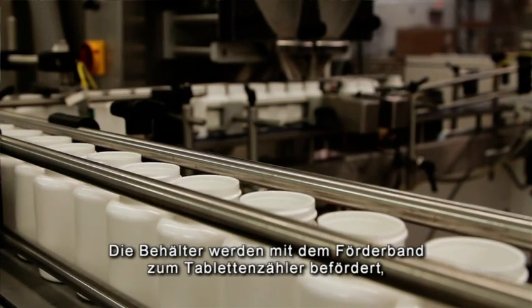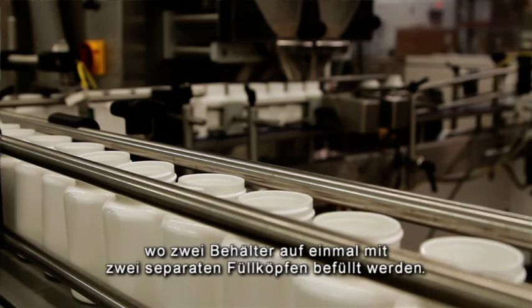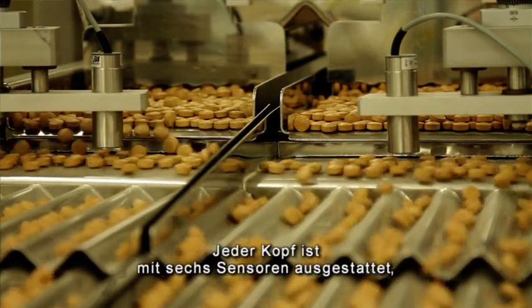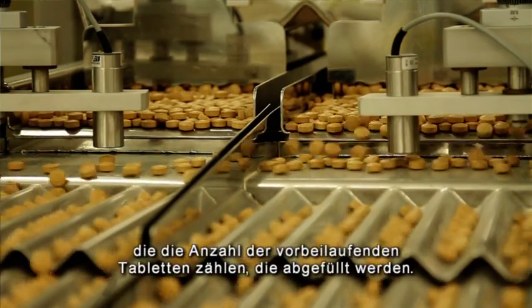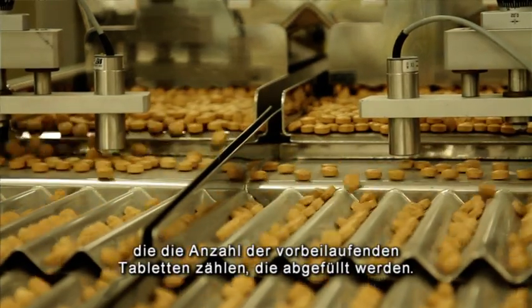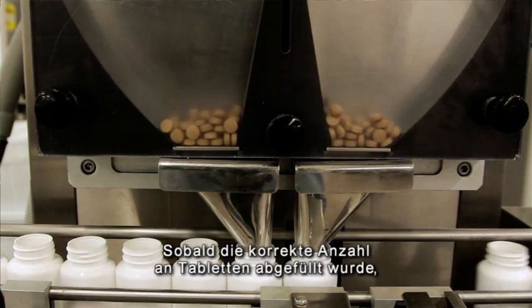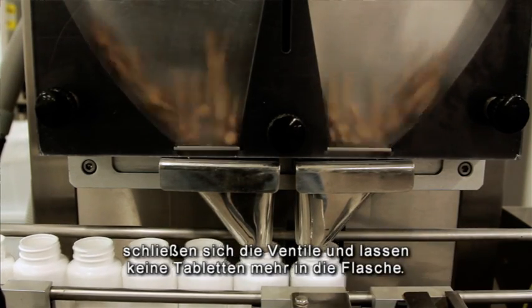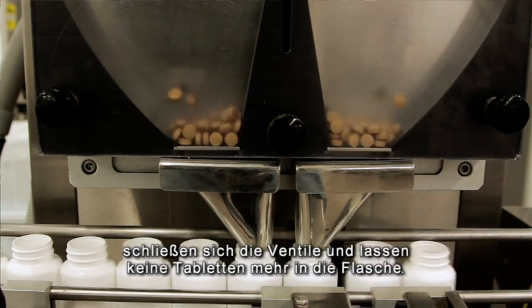The bottles proceed down the conveyor line to the tablet counter and they are filled two bottles at a time through two separate counting heads. Each head has six different electronic eyes that count the number of tablets that pass by it and go into the bottle. When the proper number of tablets are in each bottle, gates close and don't allow any more tablets to go into the bottle.